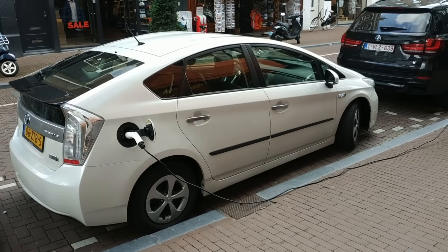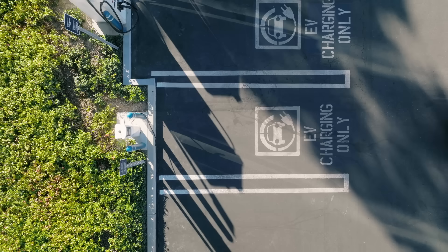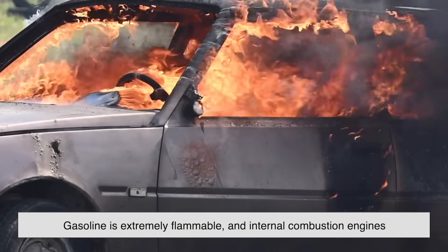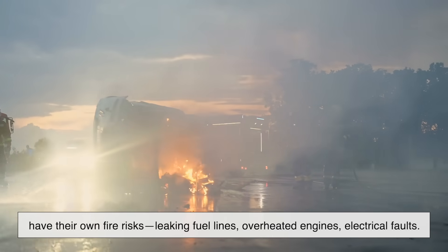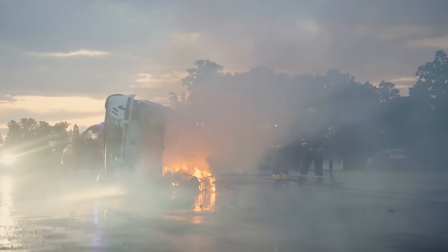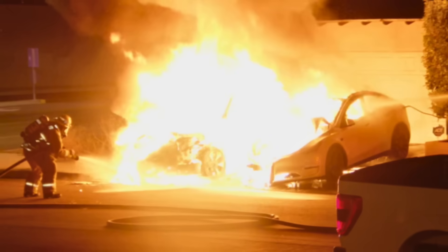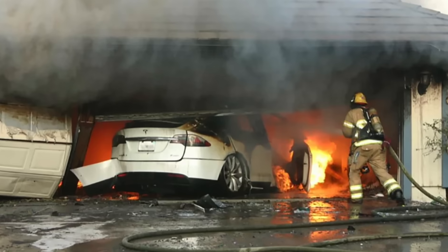Now let's pause and add some perspective. It's easy to think EVs are more dangerous because we hear more about them when they catch fire. But statistically speaking, gas-powered cars still catch fire more often. Gasoline is extremely flammable, and internal combustion engines have their own fire risks — leaking fuel lines, overheated engines, electrical faults. What makes EV fires so alarming is that they look more dramatic and they behave differently. They're often harder to extinguish, and they can reignite hours after appearing to be put out. That unpredictability makes them feel more frightening — but it's not necessarily that they're more common, just more complex and unfamiliar.